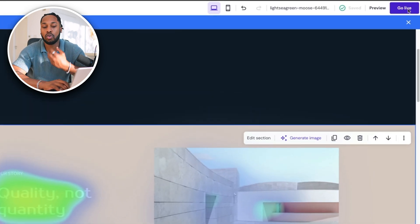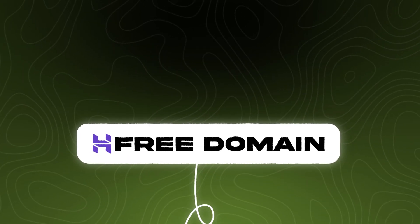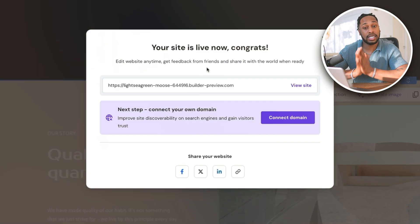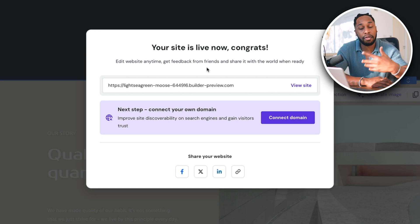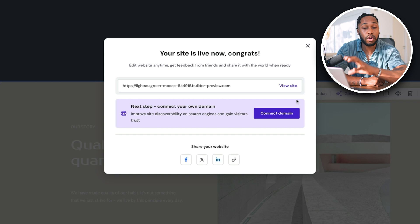I recommend just going through all these tools, following this tutorial, and taking your time to make the very best website you can. Once you're happy with everything, click on 'go live' on the right-hand side — this is going to publish your website to the internet with your free domain from Hostinger. In less than an hour you can have a fully functioning website up and running on the internet. The exact screen you'll see will say 'your site is live' — congratulations! You'll be able to edit your website anytime, get feedback from friends and family, and share your unique link from your Hostinger account.